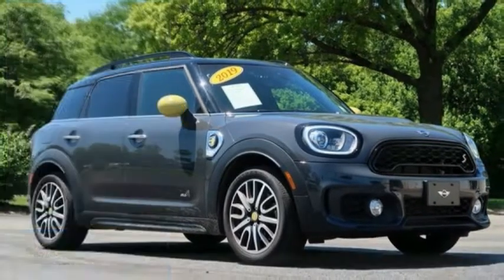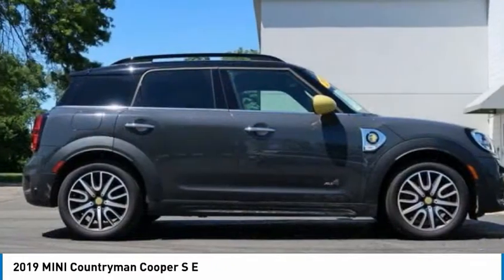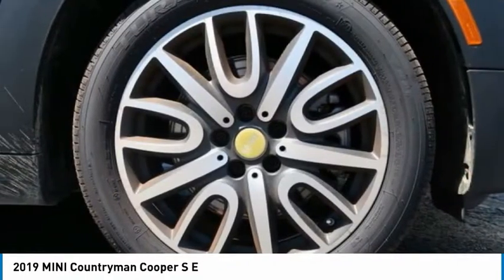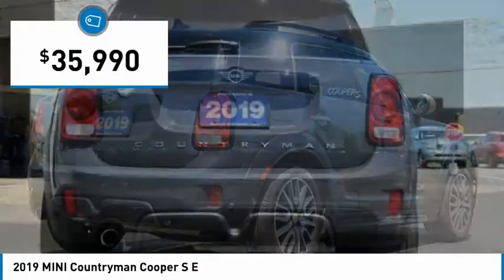You are going to love the 2019 Countryman. The Countryman is a bright idea — four doors, more interior space, and positioning that evokes the rally heritage of the original Mini. And it is priced below $40,000.